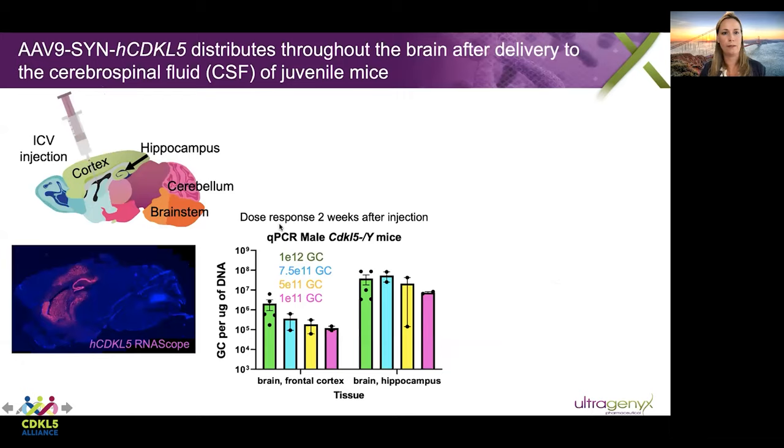The next study we did was to move to an ICV injection to get better distribution throughout the entire brain. Here we're looking at an RNA scope signal — mRNA for human CDKL5 — and we can see a very nice broad area of expression. Because the magnification of this image is so low, you're only picking up on the highest expressing cells, but when you zoom in, even toward the back of the brain, we also see cells that express CDKL5.